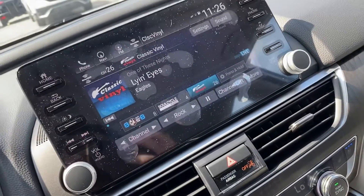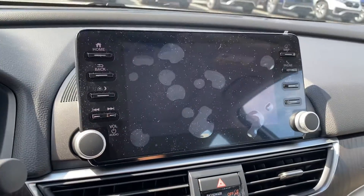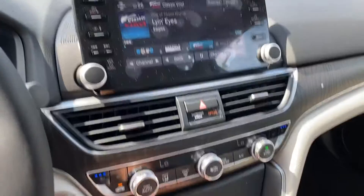With this vehicle you also get a nice infotainment center right here, with navigation, SiriusXM, Apple CarPlay, Android Auto, and a beautiful backup screen. You also have cross-traffic monitoring — I'll show you how everything works once you arrive at the dealership.